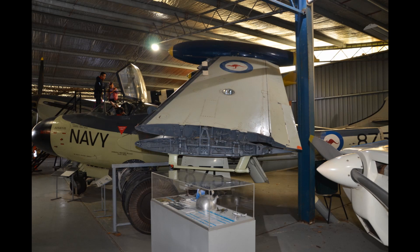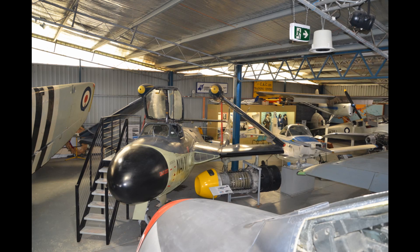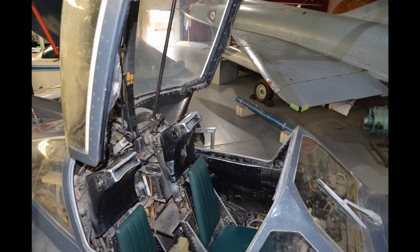This is not a CAC or GAF aircraft, but as we've seen in previous episodes, a significant aircraft for the RAN — the de Havilland Sea Venom.